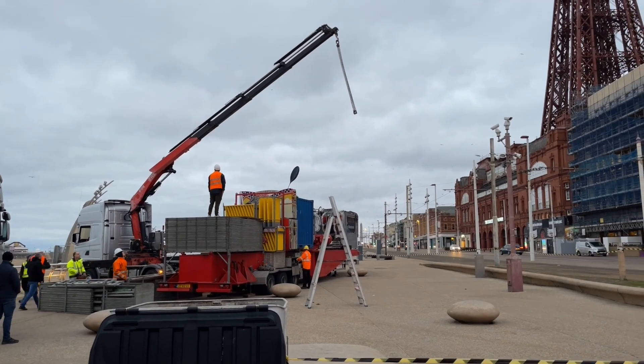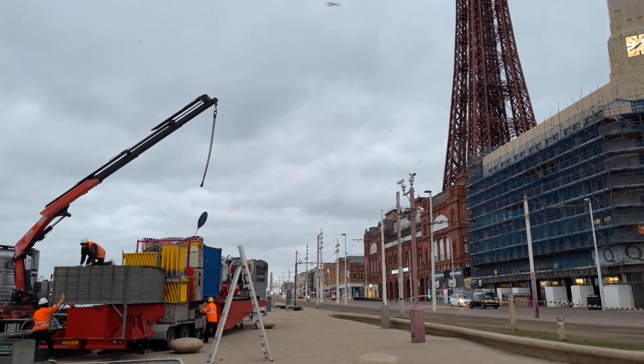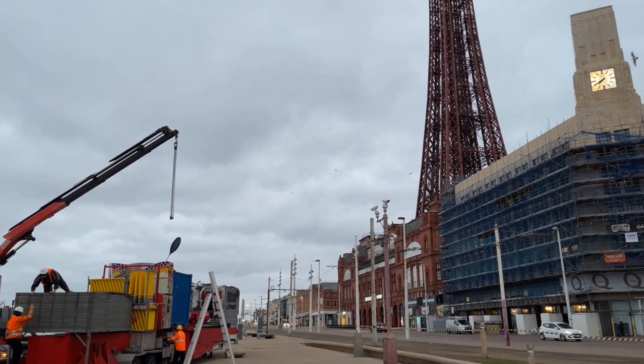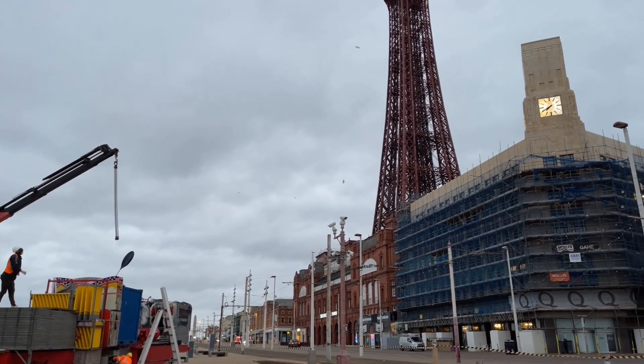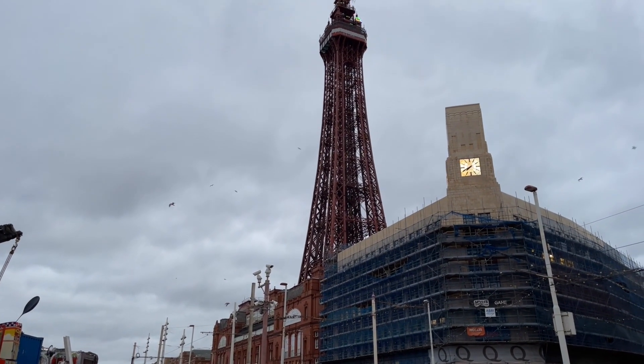It's a bit breezy today, maybe about 20 miles an hour wind — it's going to be a bit windier here on Blackpool promenade. I'm not sure what the operating limits are, but I know they can take it down fairly quickly if they have to.